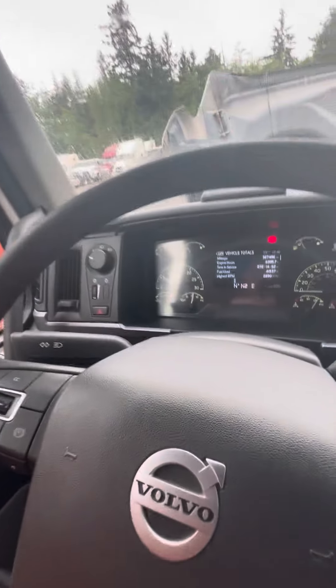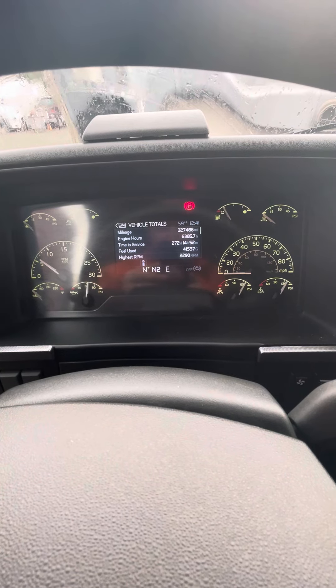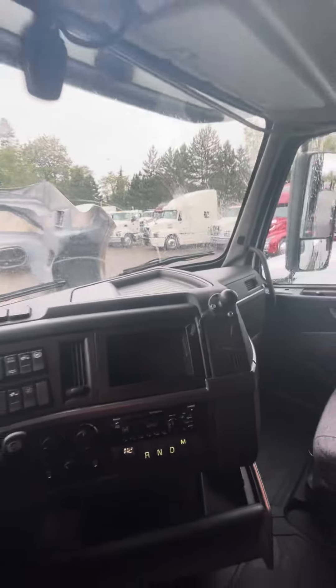This is Jeff here at Tech Equipment in Seattle, and I'm sitting inside a 2021 Volvo VNL 760. This one has got 327,000 miles and 6,300 hours, so very low hours.